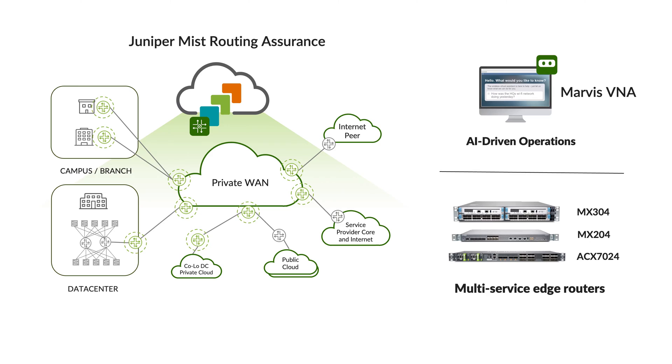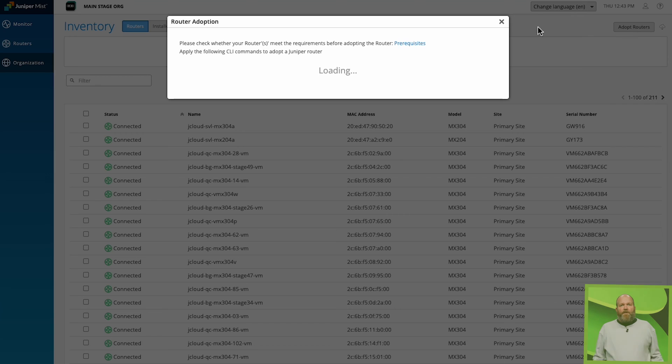As an AI-native and cloud-native service, Routing Assurance simplifies operations and delivers the most effective way to monitor, analyze, and resolve issues swiftly across multiple branch offices, WAN edges, and peering locations.